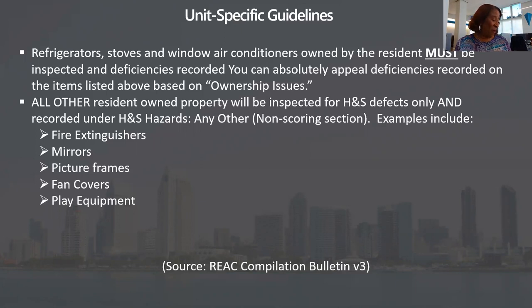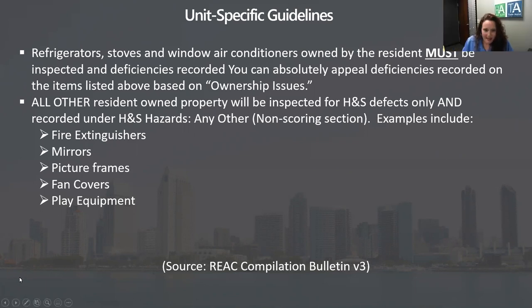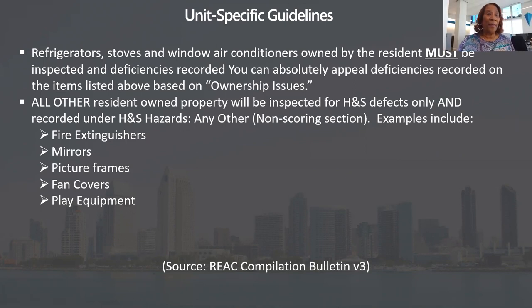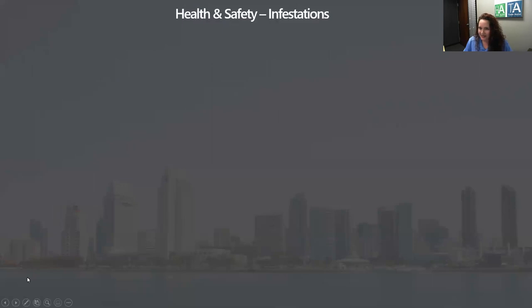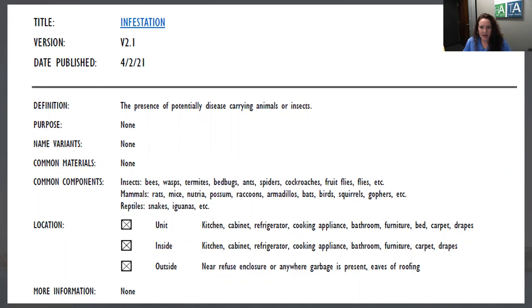Question three is one of the INSPIRE questions about pest infestation. The new protocol would not result in a finding from the presence of traps, but pest droppings would be a finding. This needs clarification. Don't start preparing for INSPIRE even if you're part of the demo, because all protocols are continually changing. The infestation standard is a perfect example of what's broken with INSPIRE right now. Look at the definition: it's the presence of potentially disease-carrying animals or insects, then it lists animals that have never been proven to carry disease-causing pathogens.